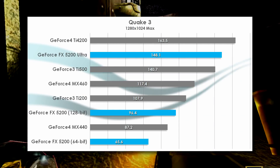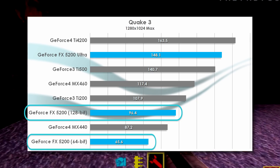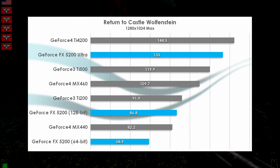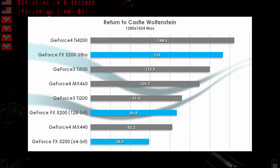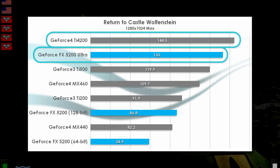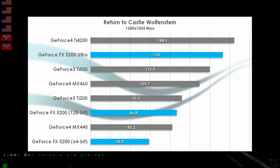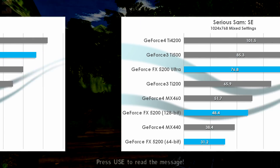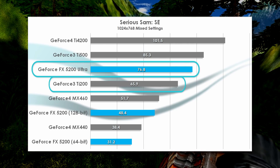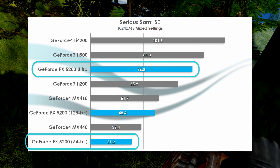Quake 3 gives another strong showing for the 5200 Ultra, with only a 10% margin separating it from the venerable Ti 4200. The non-Ultra 5200s perform unremarkably relative to their competition, being bested by all but the MX440. For the first time, we're testing Return to Castle Wolfenstein, which offers a more strenuous test using the same id Tech 3 engine as before. And once again, the 5200 Ultra trails behind the Ti 4200 by 8%, a slightly smaller distance from the previous test. Surprisingly, this game doesn't seem to be that much more stressful for these cards than Quake 3, despite being released two years later and pushing the engine with more detail. The Serious Sam: Second Encounter isn't kind to the 5200 Ultra, with even the Ti 500 besting it by 11%, and the humble Ti 200 even sneaks in fairly close. It does perform 59% faster than the 128-bit 5200 at least, with the bottom-feeder 5200 turning in truly mediocre results.